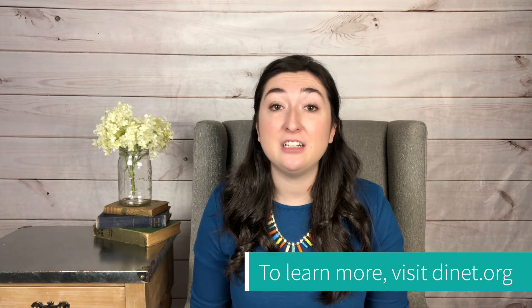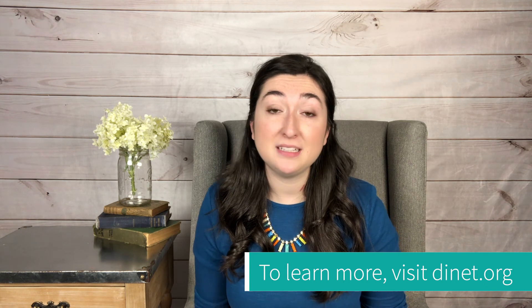If you want to learn more about neurocardiogenic syncope and other types of dysautonomia, please visit dinette.org. Thank you so much for watching.